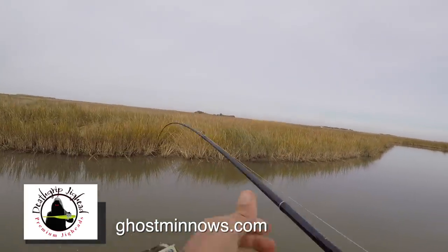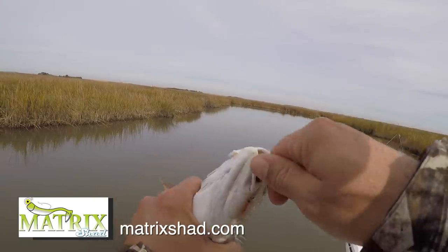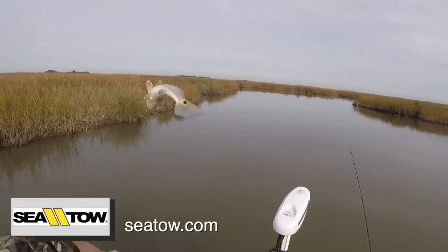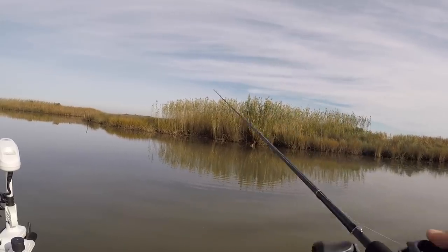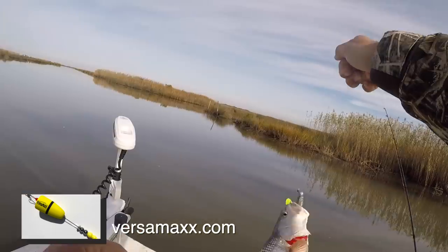Oh, another rat red. What a shock. Where are the big reds? They are not where I'm fishing today, that's for sure. About a 13-14 inch fish. It's getting hot — another red, another rat red. What else is new?